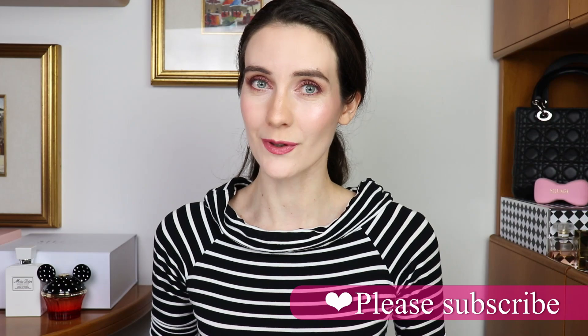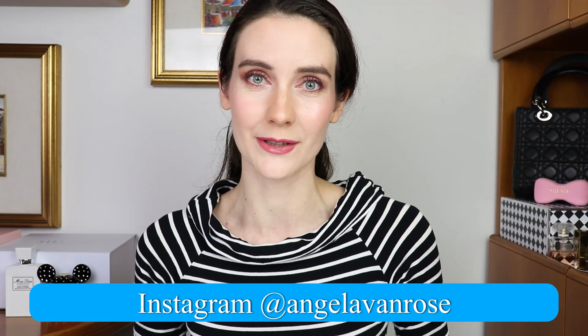If this is your first time on this channel, welcome — I'm so happy to have you here. Please consider subscribing if you love luxury beauty and fragrances. I would love to have you as part of our lovely beauty community. So let's go ahead and get started.